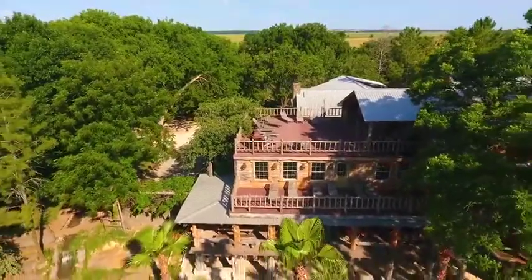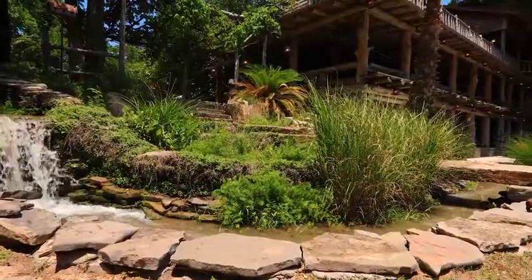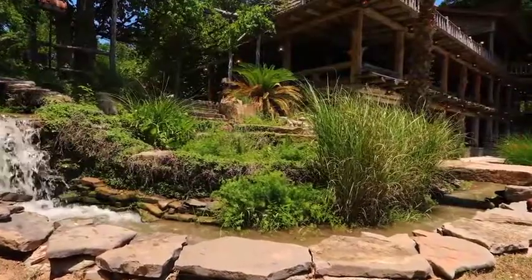Isn't this amazing? There are three levels of the main lodge that overlook this resort-style swimming pool. Sparkling, relaxing waterfalls — this property has something for all ages to enjoy.